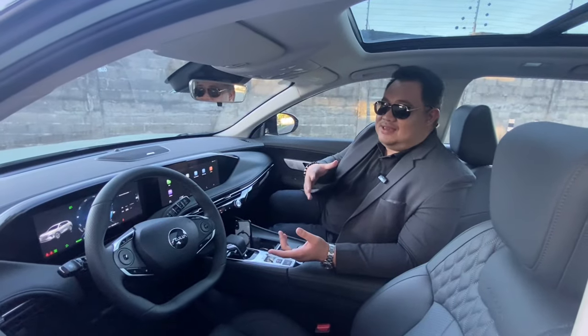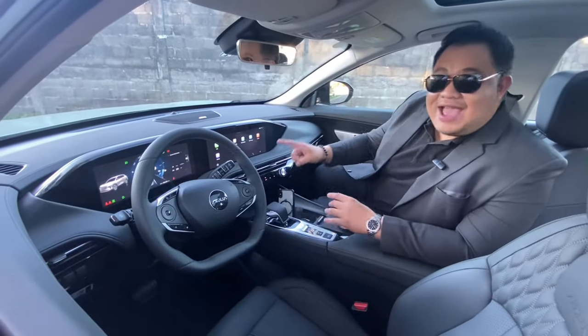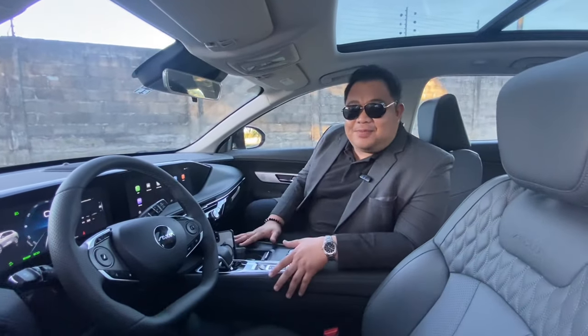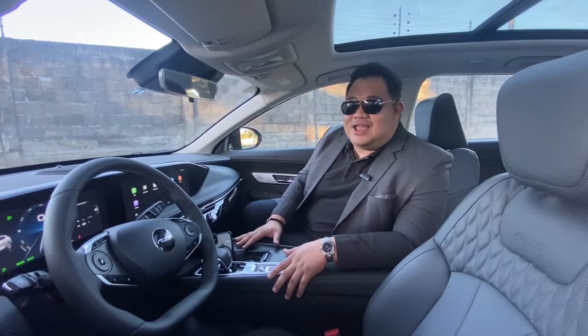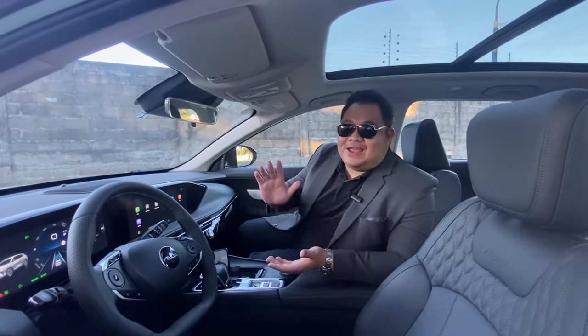You also get a panoramic sunroof with subtle starlight ambient lighting at night, black trims, and wireless charging right here. Plus this thing has Apple CarPlay and Android Auto — though we can't show it now because this is a demo unit and they don't have it yet. But DFM confirmed it will be ready for customer cars.